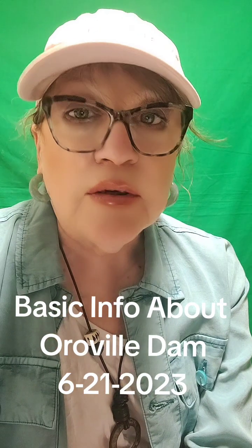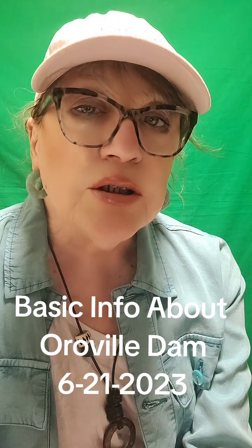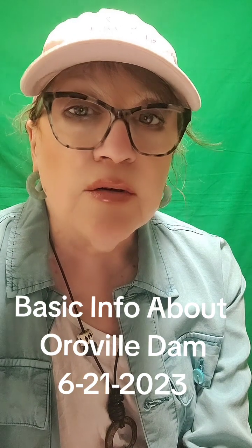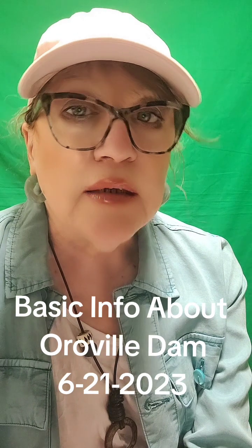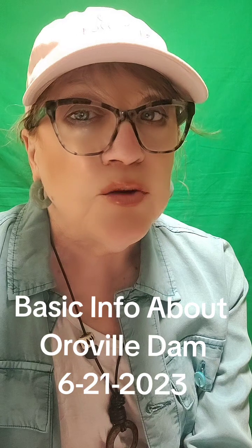The Oroville Dam is 770 feet high. We need to differentiate between height and elevation, because even though it's 770 feet high, the top of the dam is at an elevation of 922 feet.